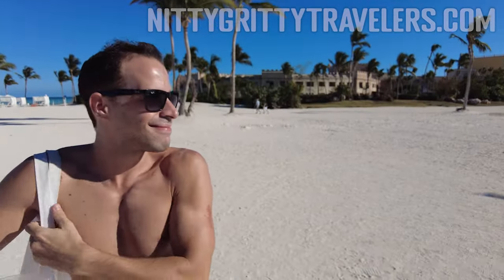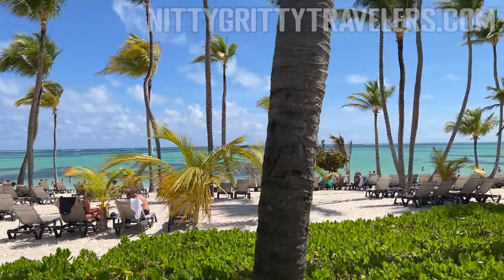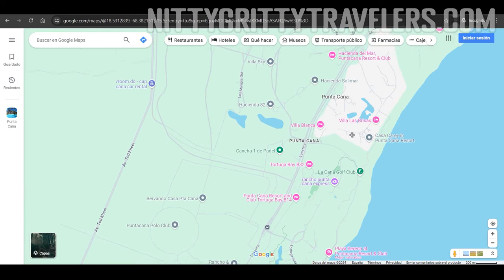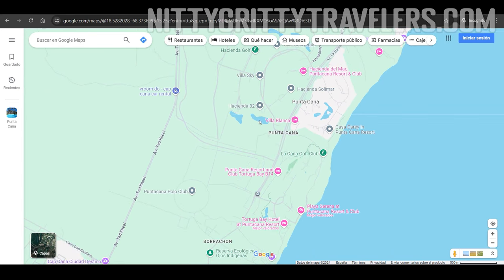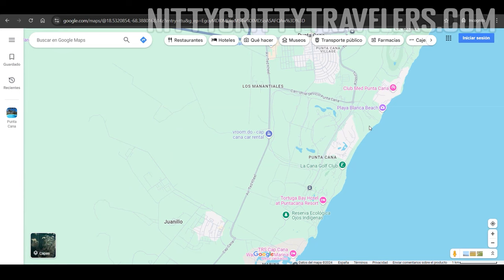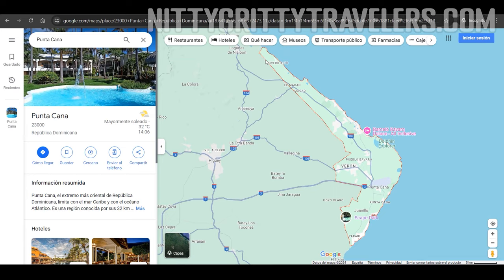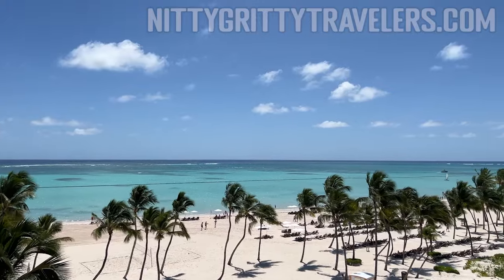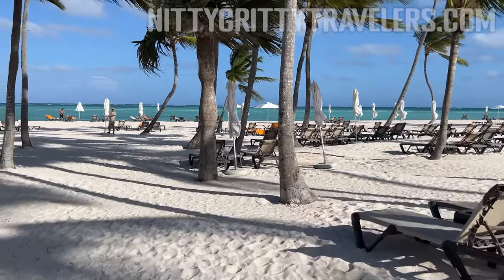Let me briefly explain how Punta Cana is organized to make it easier to understand. Strictly speaking, Punta Cana is a small area in the Eastern Dominican Republic that surrounds the Punta Cana International Airport, and only a few hotels are located here. Over the years, the area known worldwide as Punta Cana has expanded to include over 30 miles of coastline, which can be divided into 9 beach areas ranked here according to our preference. We'll also include the hotels we've visited in those beach areas for your convenience.